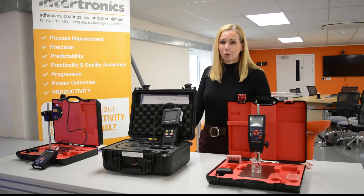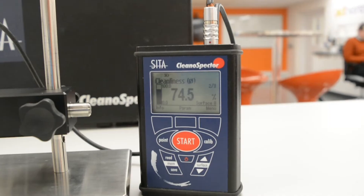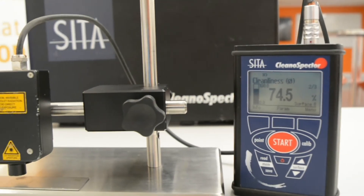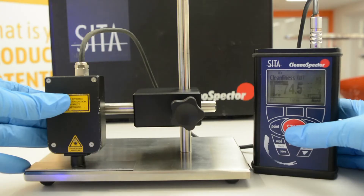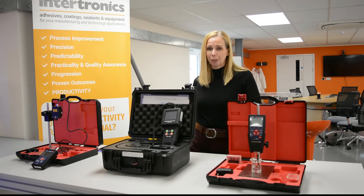If you're looking to validate your cleaning process in your production facility, we have a range of portable instruments such as the CETA Clean-O-Spectre and the Brighton Science Surface Analyst to quantify cleanliness and detect contamination, covering a range of materials and liquids.